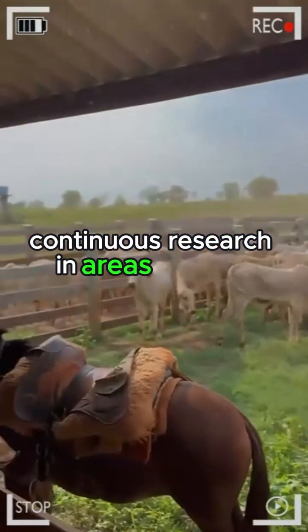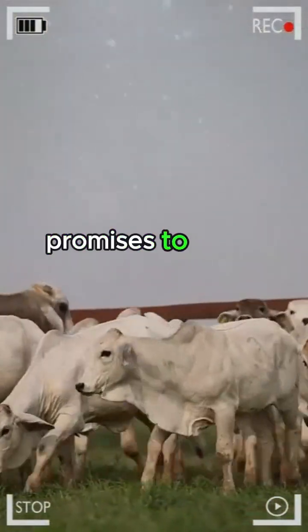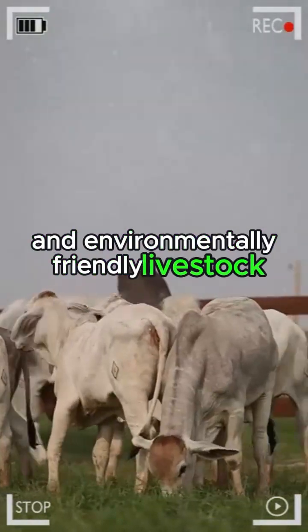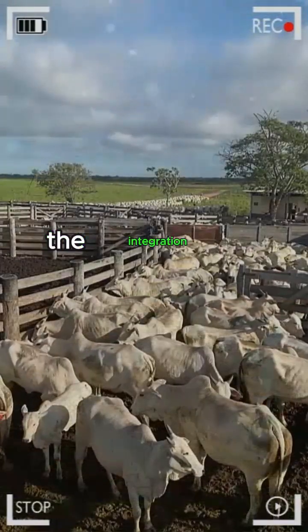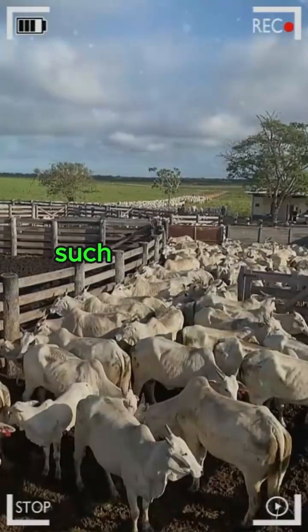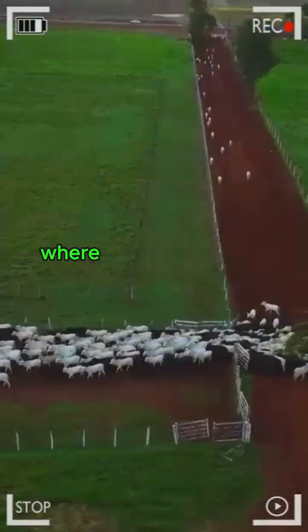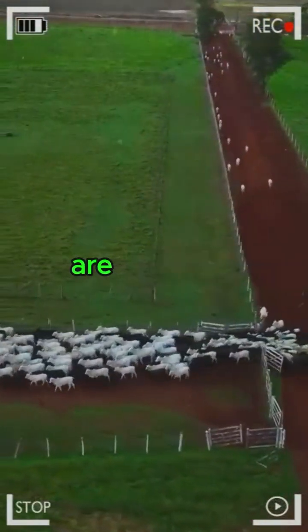Continuous research in areas such as genomics, animal nutrition, and sustainable agricultural practices promises to open new doors toward more effective and environmentally friendly livestock breeding. The integration of emerging technologies such as artificial intelligence and real-time monitoring is shaping the next era of livestock farming, where precision and sustainability are key words.